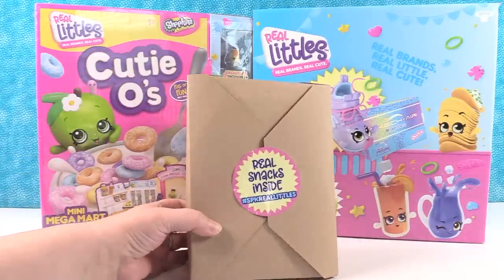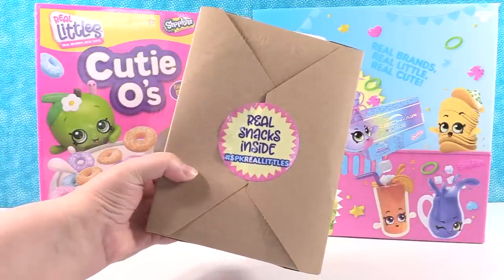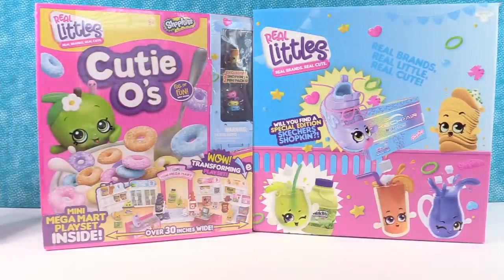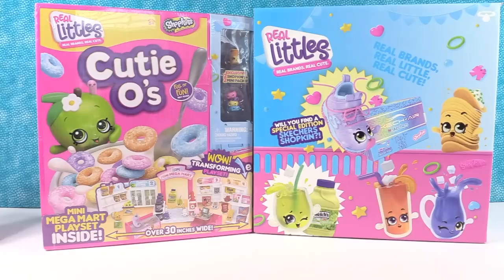We have this surprise pack right here — it says real snacks inside, hashtag SPK Real Little. I'm not sure what's in there, so I think we're going to save this till the end. And then we have a Cutios Mini Mega Mart playset and we have that box. I think we're going to start right there — that is such a cute box.